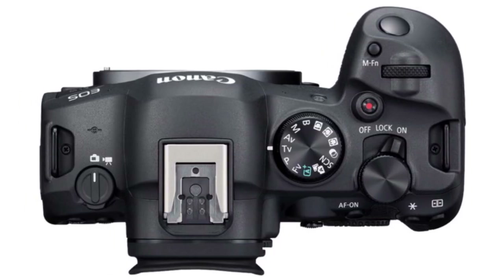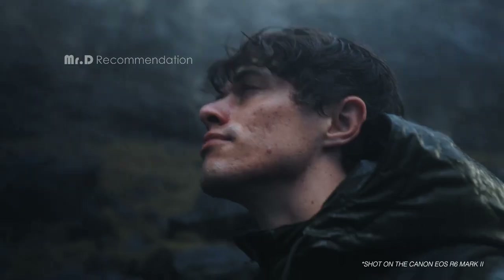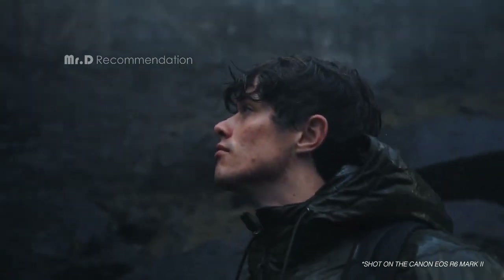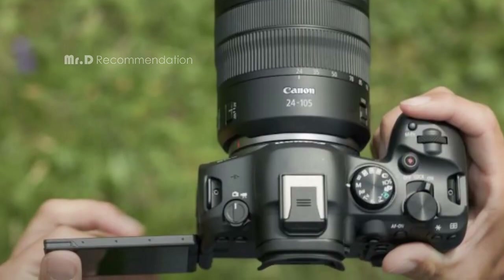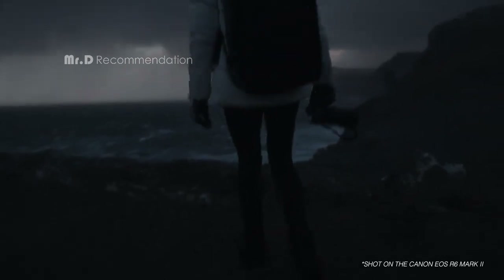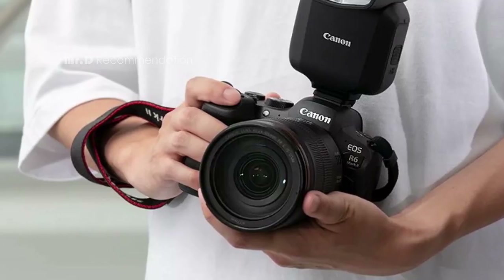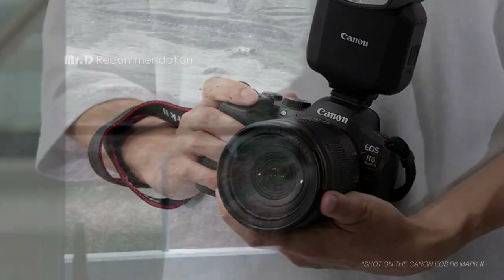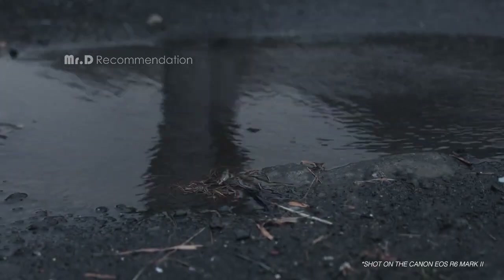The R6 Mark II also has impressive video recording capabilities, including the ability to capture 6K oversampled uncropped 4K movies up to 60 frames per second, and full HD high frame rate movie recording at up to 180 frames per second. With up to 6 hours of continuous full HD video recording, you'll never miss a moment. Overall, the Canon EOS R6 Mark II is an incredible camera packed with features that will elevate your photography and videography to new heights.